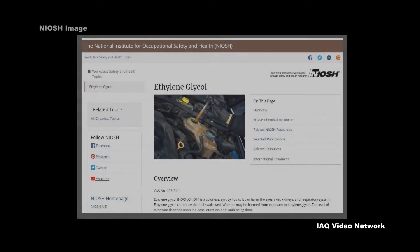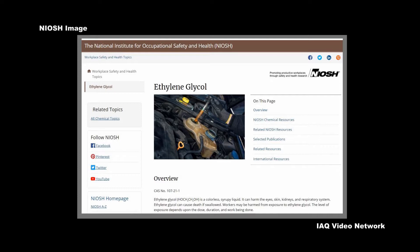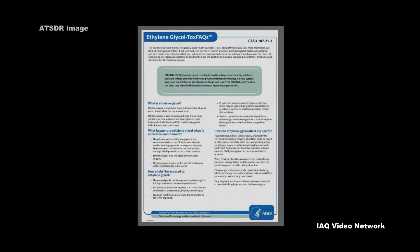The National Institute for Occupational Safety and Health describes ethylene glycol as a colorless syrupy liquid. The Agency for Toxic Substances and Disease Registry reports that ethylene glycol is a synthetic liquid substance that absorbs water, is odorless, and has a sweet taste, although it is poisonous.